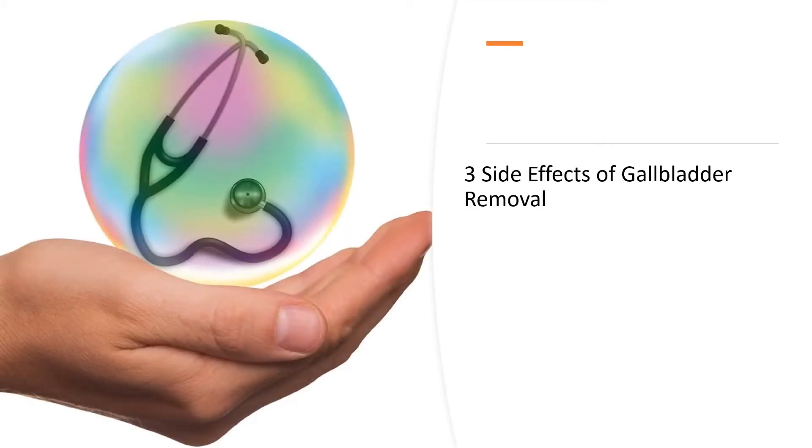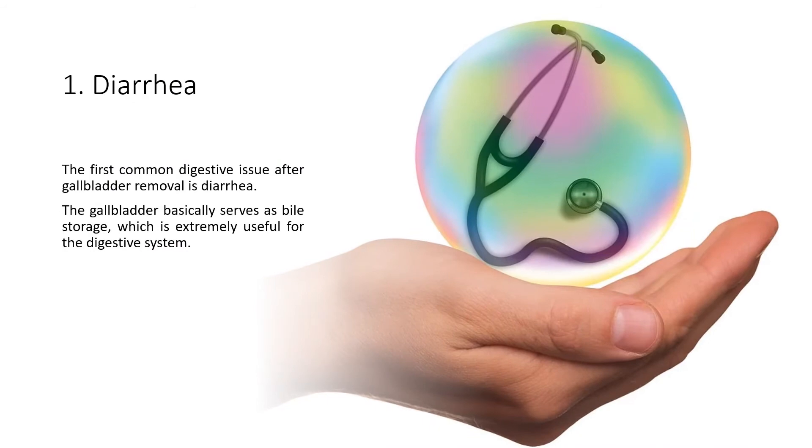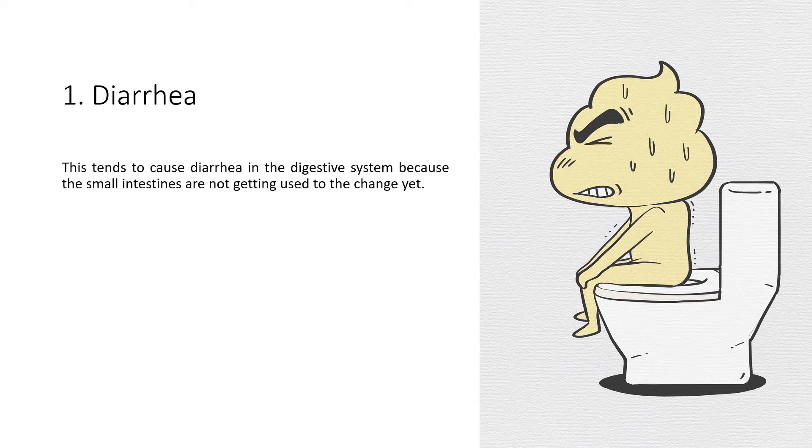Three side effects of gallbladder removal. Number one: Diarrhea. The first common digestive issue after gallbladder removal is diarrhea. The gallbladder basically serves as bile storage, which is extremely useful for the digestive system. The liver will keep producing bile, but since the gallbladder is no longer in the body, the bile will directly drip into the small intestines. This tends to cause diarrhea, because the small intestines are not getting used to the change yet.